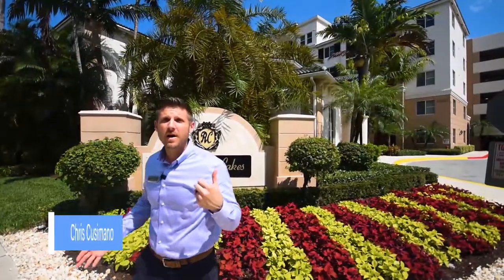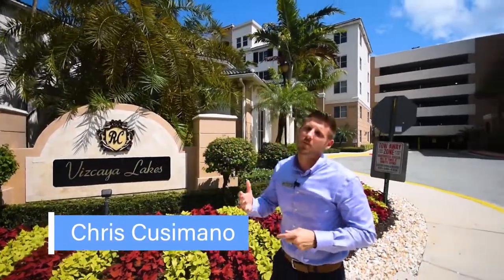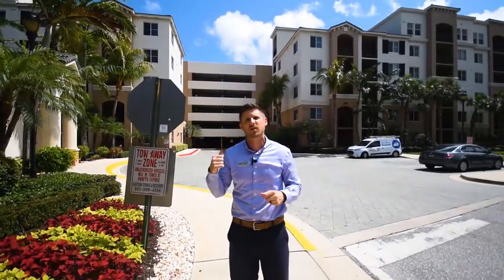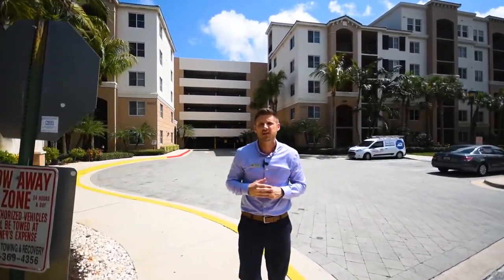My name is Chris Cruz Amano, and the building behind me is our brand new one-bedroom, one-bath listing in Renaissance Commons. Before we look at the condo, let's go inside the clubhouse to see everything that Renaissance Commons has to offer.